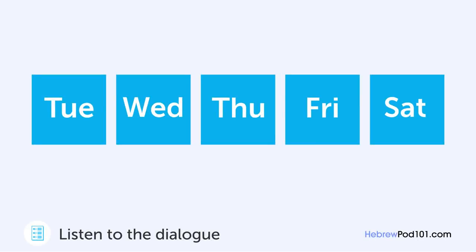אתה נוסע בשבוע הבא, לא? כן, אני נוסע ללונדון ביום שלישי, אהיה שם שני לילות. ואחר כך אתה נוסע לפריז? כן, אני נוסע לפריז ביום חמישי ונשאר שם לילה. לאחר מכן אחזור הביתה. אז תוכל להצטרף לפגישה ביום שבת, נכון? כן, אוכל.